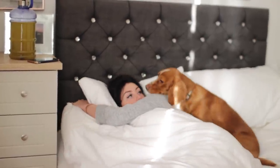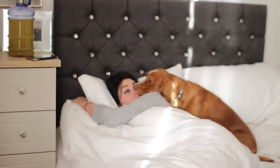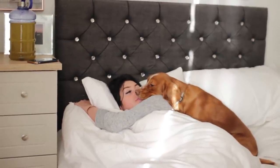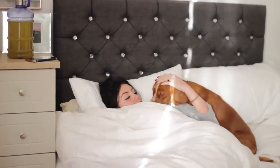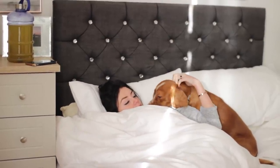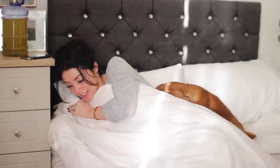Good morning guys, so today I am back with my winter morning routine. This is actually filmed the day before I closed the office, so it's a pretty chill morning routine — I don't have too much going on.